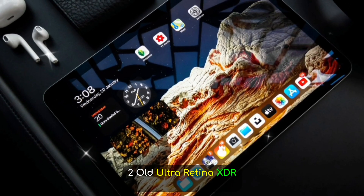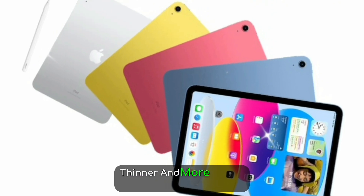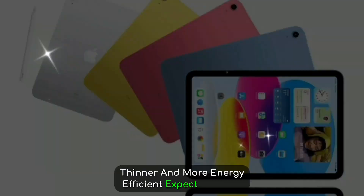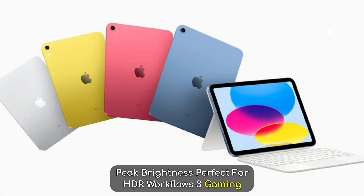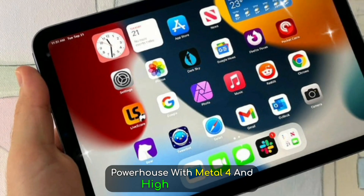Feature 2: Ultra Retina XDR display — brighter, thinner, and more energy efficient. Expect 1,600 nits peak brightness, perfect for HDR workflows. Feature 3: gaming powerhouse with Metal 4 and high GPU cores. The M5 iPad Pro may become a true portable gaming console rivaling the PS5.